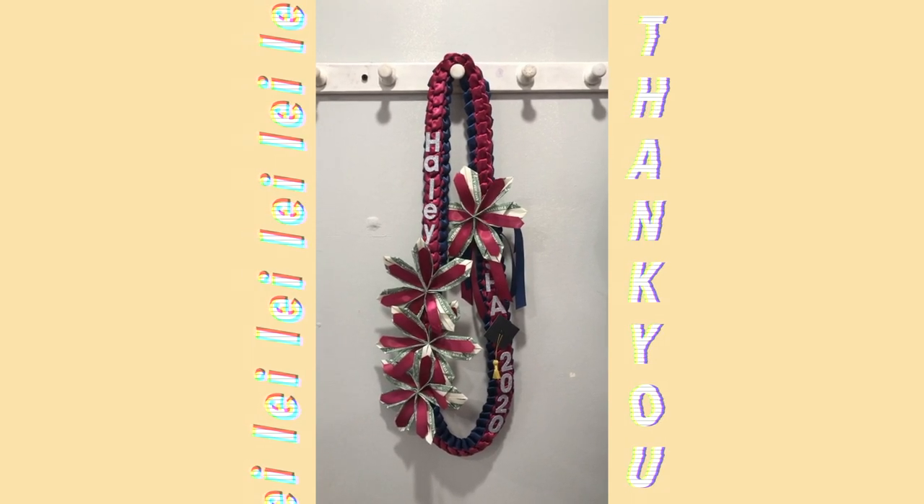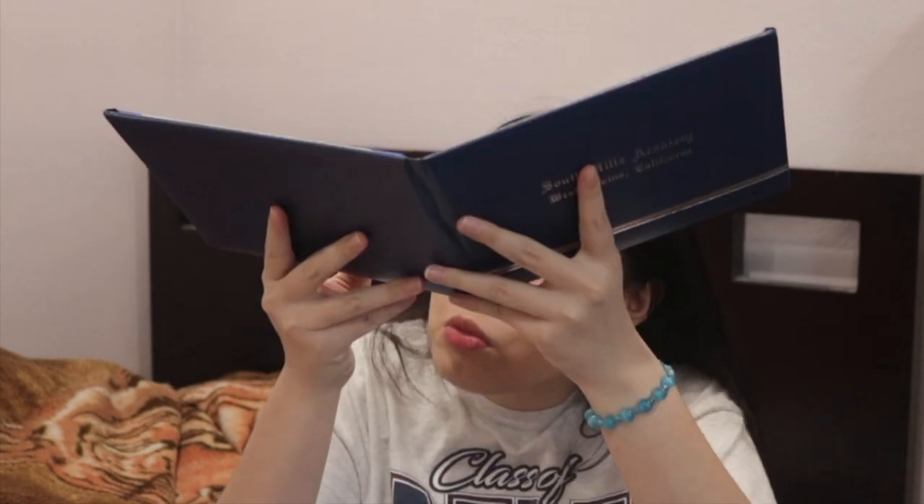Another gift I received from my teacher is this lei — so cute! And the last really important thing I got from the school is this packet. It's the diploma in a yellow envelope. I'm not sure what else is inside because I already received my high school diploma.